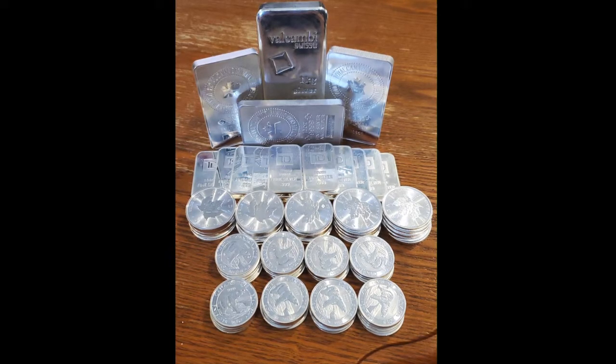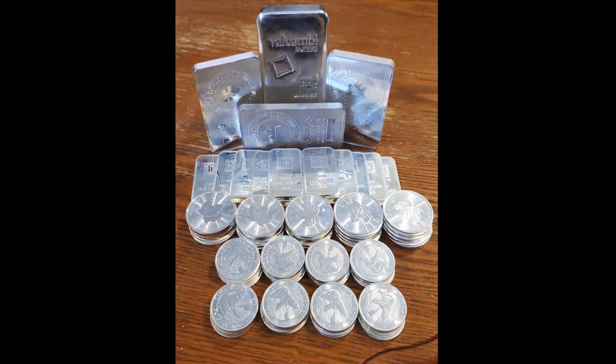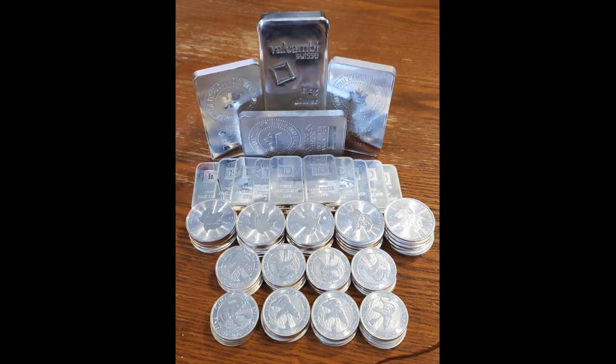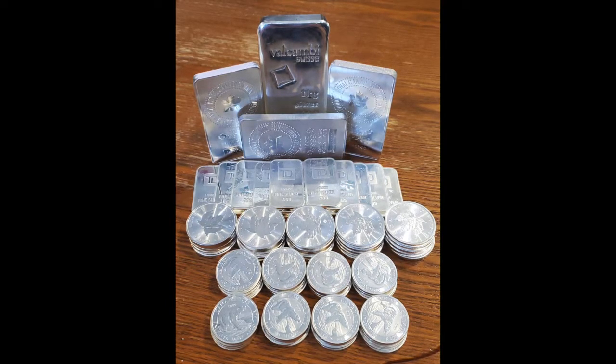Getting a little more reasonable here with a home stack. We got some kilo bars from Valcambi, Swiss Royal Canadian Mint, maybe some 10-ounce bars, as well as some other Royal Canadian Mint Grizzlies, Predator Series, and Maples stacked up in the center.